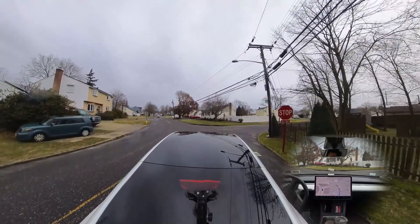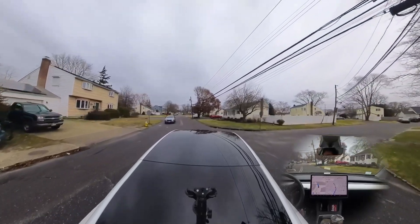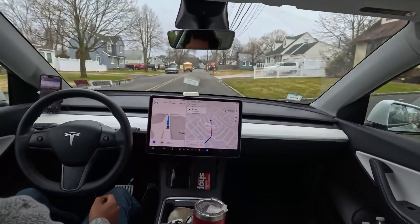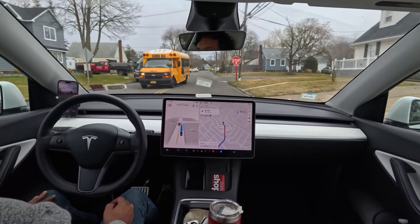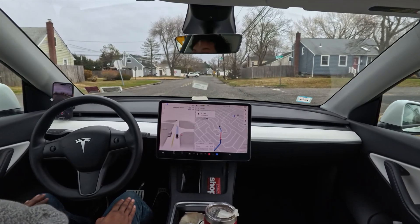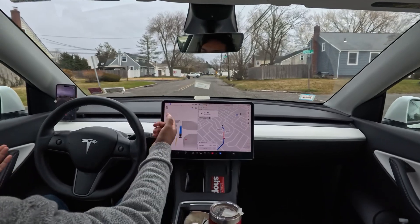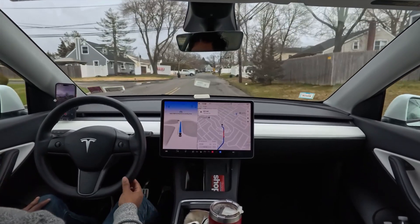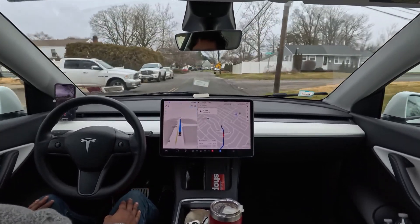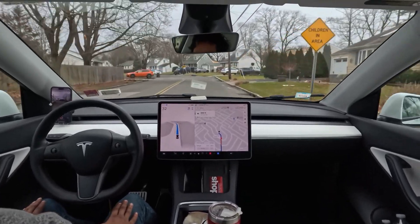Stop sign again — very, very slow, maybe nine or ten miles per hour. We are almost at our destination. The speed meter is clearly showing just 10 mph. Then it speeds up. Don't forget to subscribe, guys, and have a wonderful day — you guys are awesome.